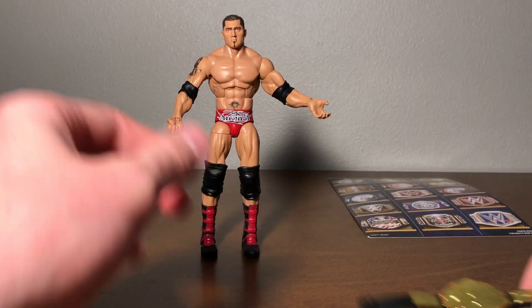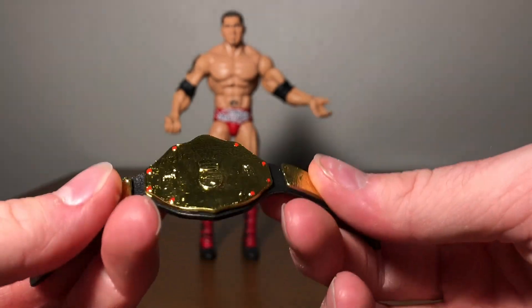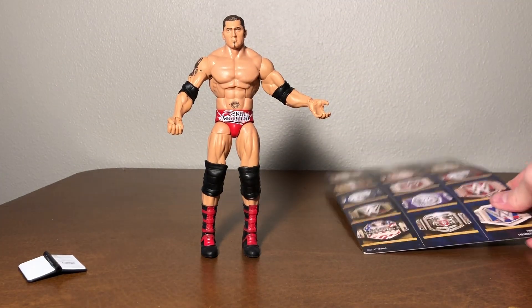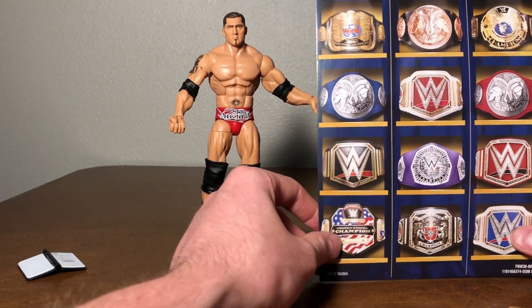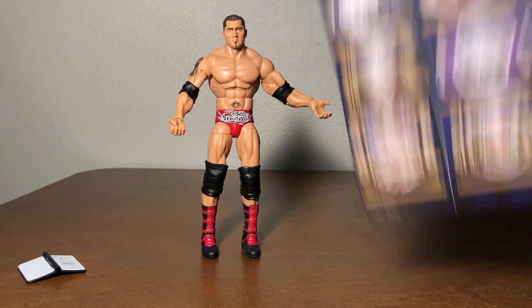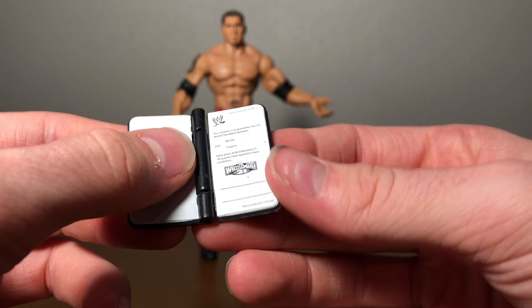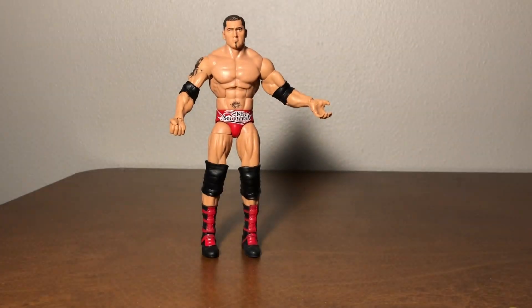He's got the belly button tattoo and the Animal trunks, and on the back is his famous pose. He comes with this incredible glossy World Heavyweight Championship — possibly the best belt design WWE has ever done, and it looks incredible on the Animal himself. The figure also comes with a backdrop from the Hall of Champions line featuring a great variety of championship titles — really cool, I'm keeping that. He also comes with a WrestleMania 21 contract that he had to sign before his battle with Triple H.